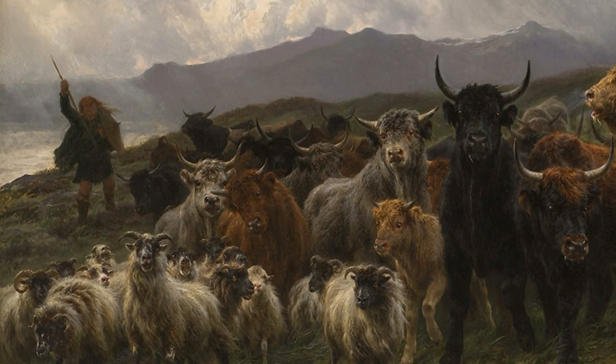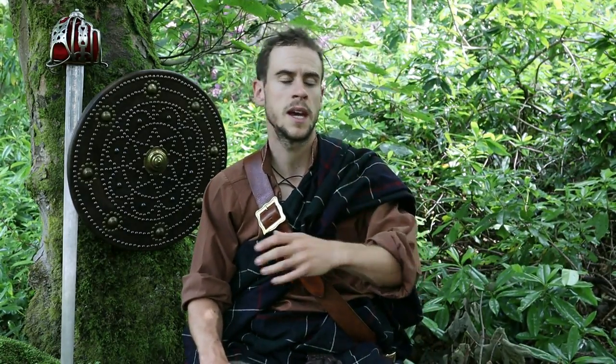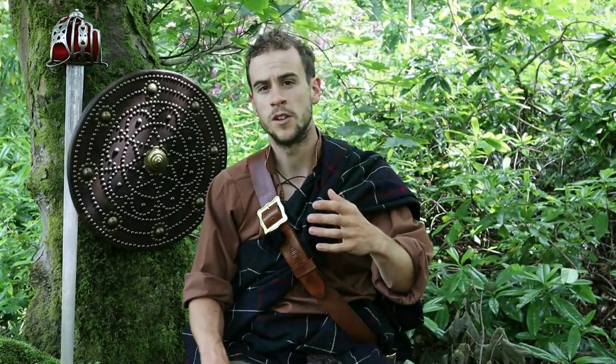Cattle raiding basically meant sneaking into your rival's land under cover of darkness, rounding up as many of their cattle as you could, and herding them back to your land — hopefully without being discovered. This was often done in autumn when the harvest was in and bright moonlit nights were more common. If discovered and no deal could be negotiated, it was often settled with violence — anything from a duel between the best warriors to a full-on clan skirmish. I highly recommend the book 'School of the Moon' on this subject — the Kindle version is quite affordable and I'll put a link below.